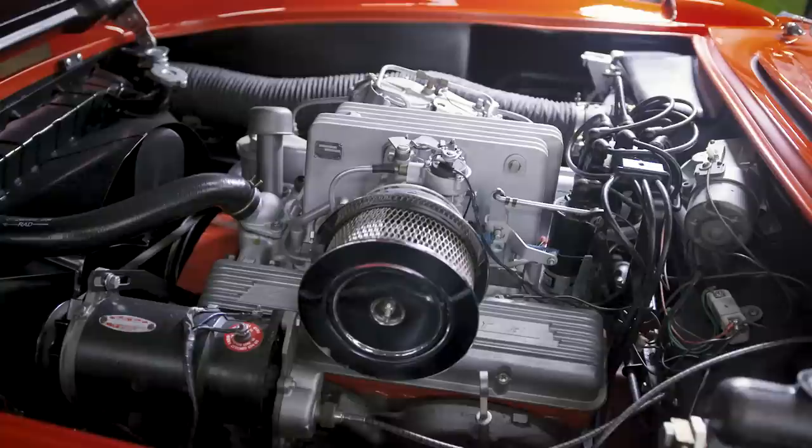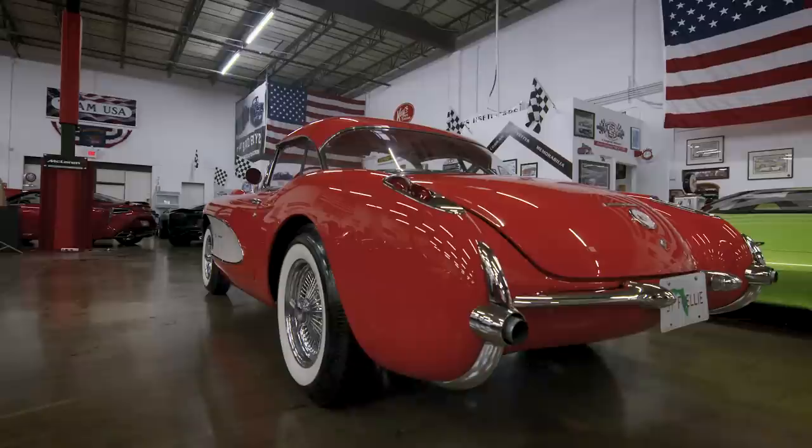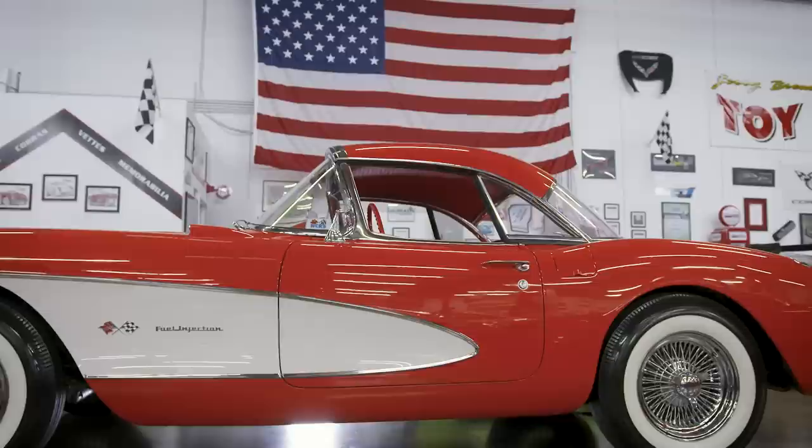In the early 1990s he had it restored. It's been shown, it's won NCRS top flight, and rarely driven. I think this particular car shows that from an early age — literally from a teenager — Jerry decided that cars were going to be an important part of his life, and Corvettes would kind of lead that charge.